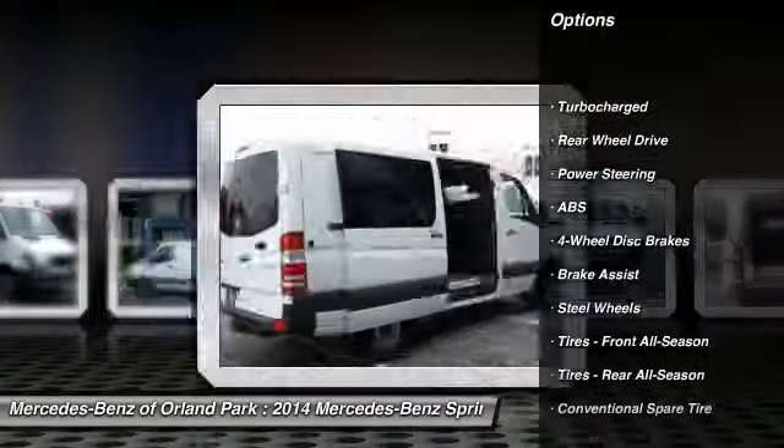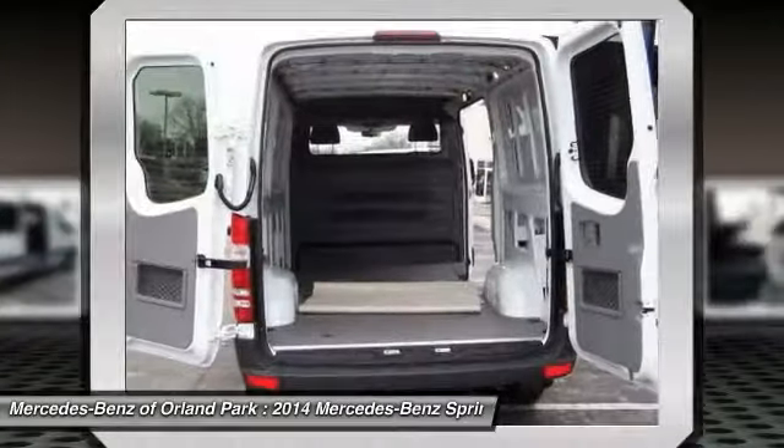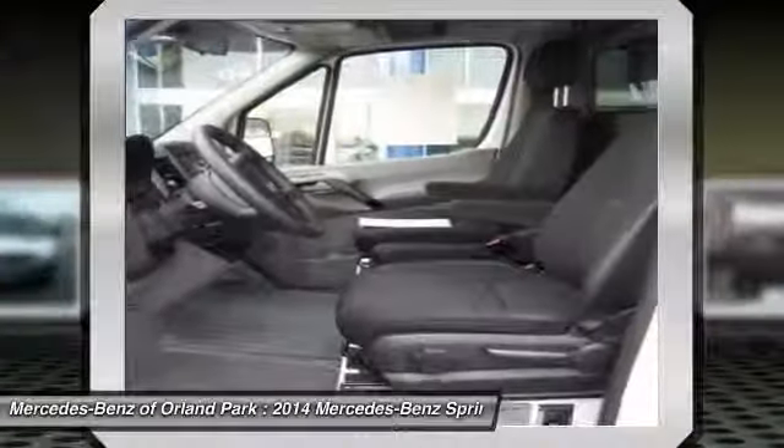Anti-lock braking system. Stability control. Traction control. Air conditioning. Driver airbag. Adjustable steering wheel. Power steering.